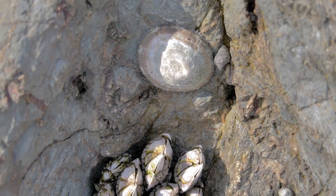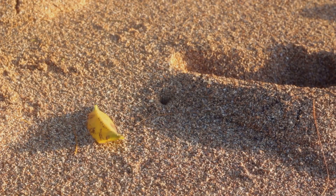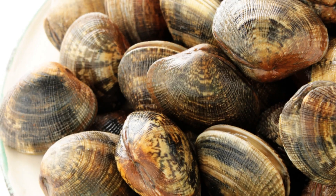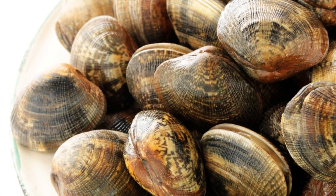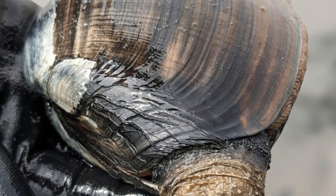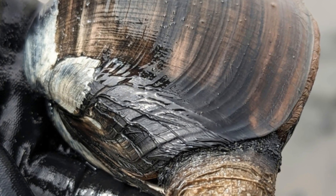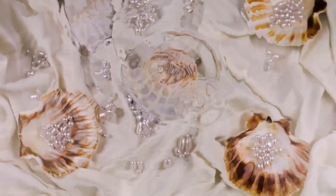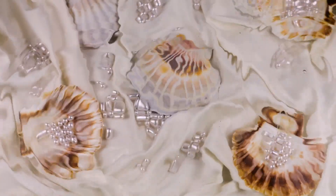Clams have some pretty cool survival skills. They can dig into the sand to hide from danger, and some can even swim by clapping their shells together. And did you know that clams can make pearls? When a tiny grain of sand gets inside their shell, they cover it with layers of shiny material called nacre. Over time, this forms a beautiful pearl — so next time you see a pearl, remember the amazing clam that made it.